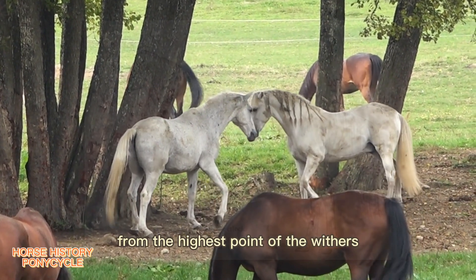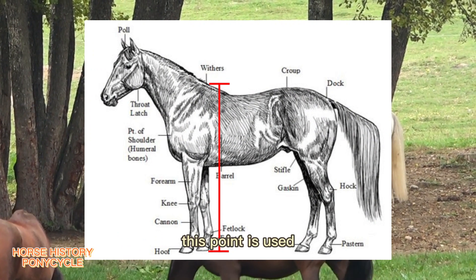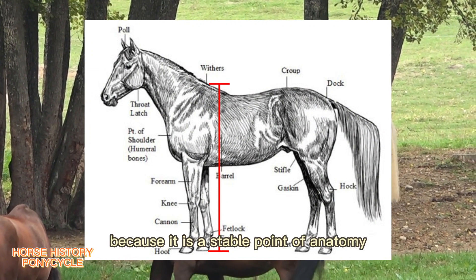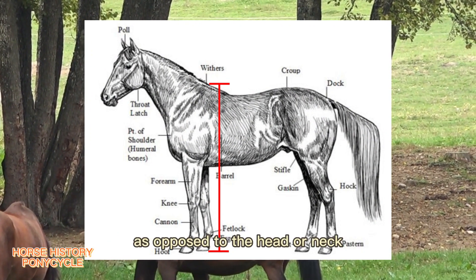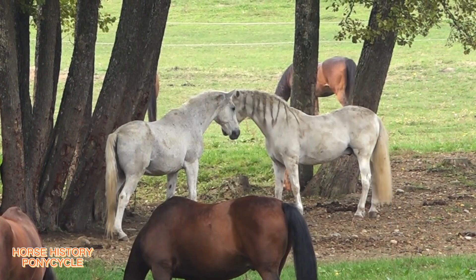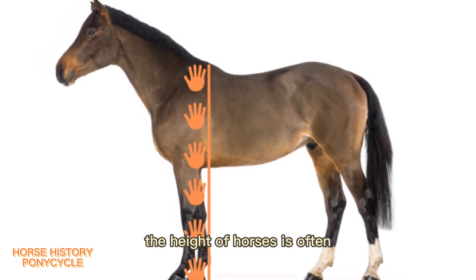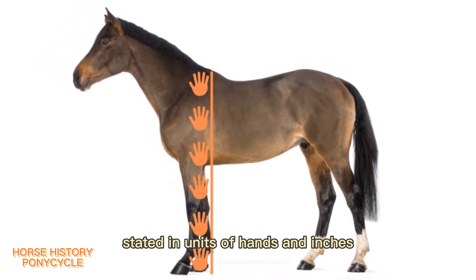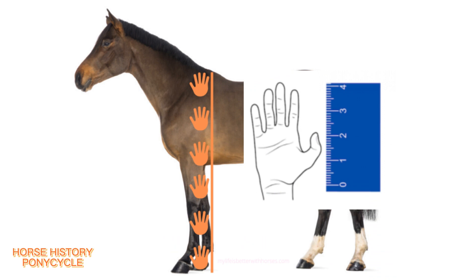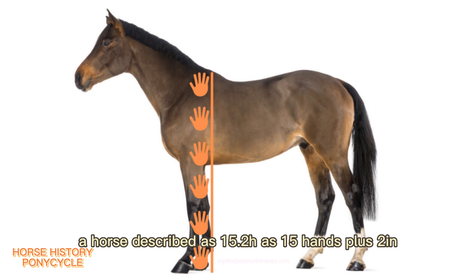Horses are measured from the highest point of the withers, where the neck meets the back. This point is used because it is a stable point of anatomy, as opposed to the head or neck which move up and down in relation to the horse's body. In English-speaking countries, the height of horses is often stated in units of hands and inches. One hand is equal to four inches; a horse described as 15.2 stands at 15 hands plus 2 inches.